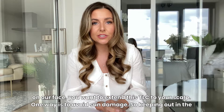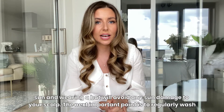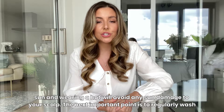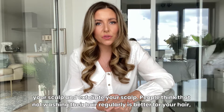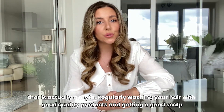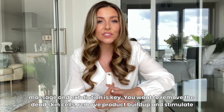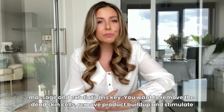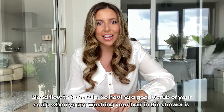One way is to avoid sun damage — keeping out of the midday sun and wearing a hat will avoid any sun damage to your scalp. The next important point is to regularly wash and exfoliate your scalp. People think that not washing their hair regularly is better for your hair — that is actually a myth. Regularly washing your hair with good quality products and getting a good scalp massage and exfoliation is key. You want to remove dead skin cells, remove product buildup, and stimulate blood flow to the scalp.